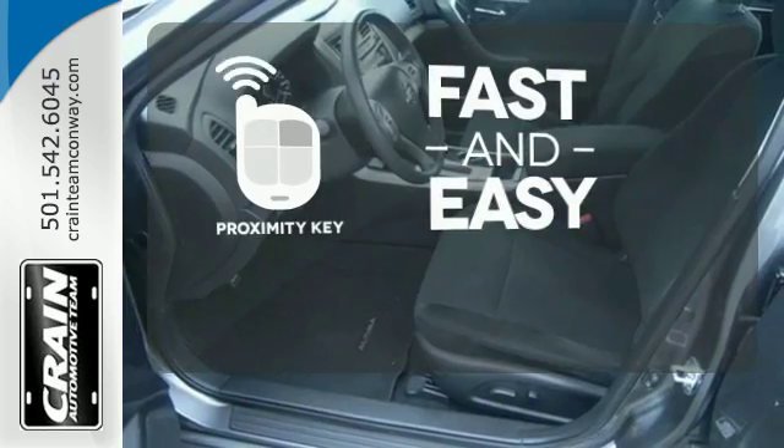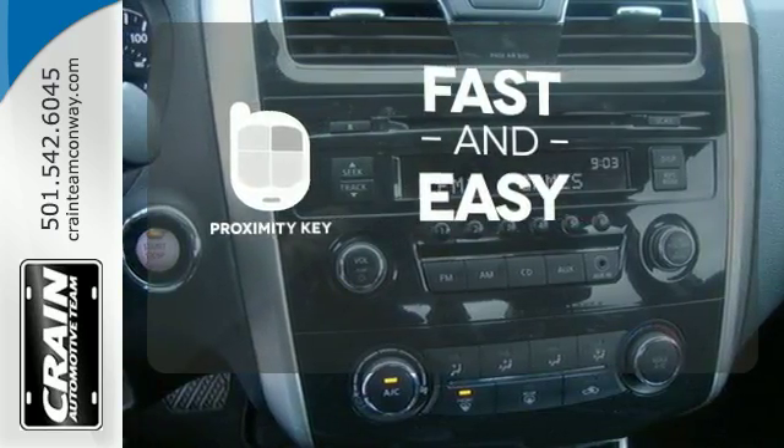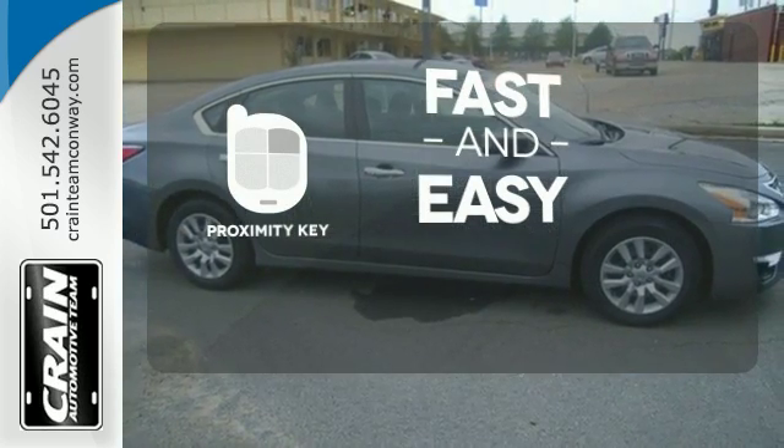Proximity Key allows you to approach your vehicle, get in and start the engine, all without the use of a key. With a key fob, your car will simply respond to you, and only you.